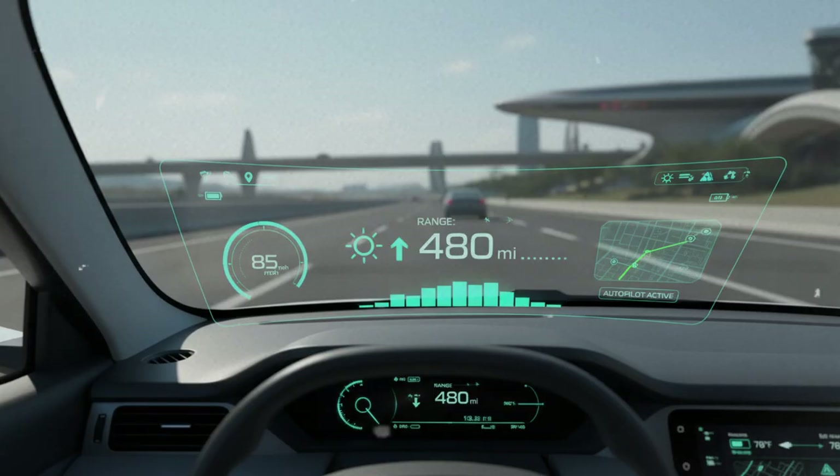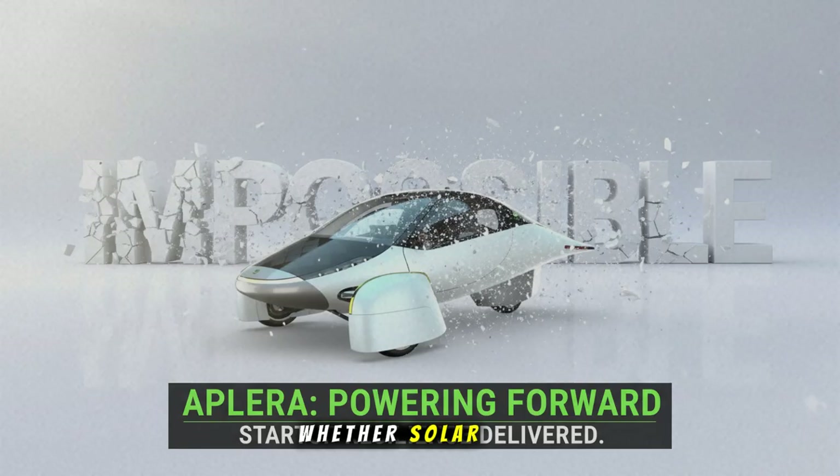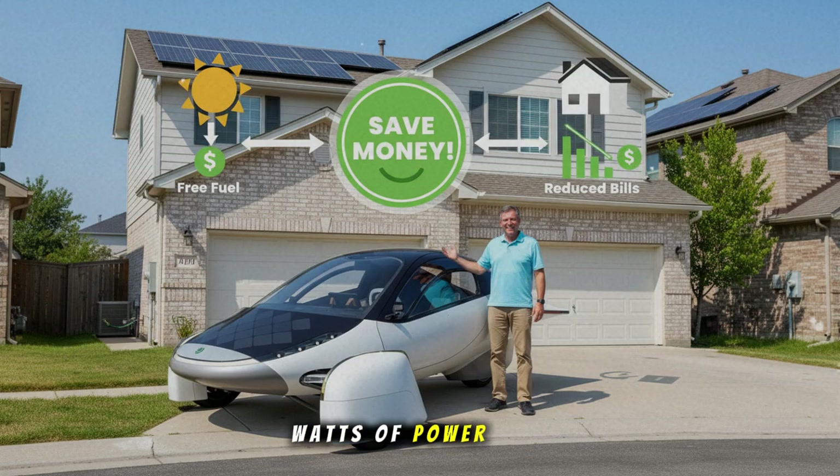So let me ask you this: when the world finally changes, where will you be standing? With the ones who laughed? Or the ones who believed? Aptera isn't wondering whether solar mobility matters — they're already showing the world that it does. This road test wasn't just a test of solar panels. It was a test of belief. A test of engineering. A test of resilience. A test of vision. And Aptera passed, with watts of power to spare.